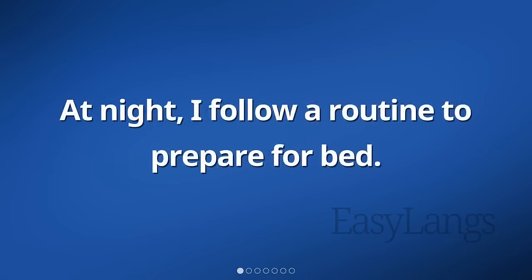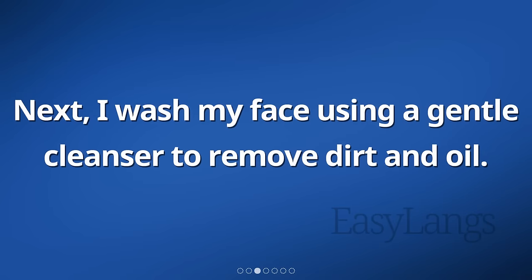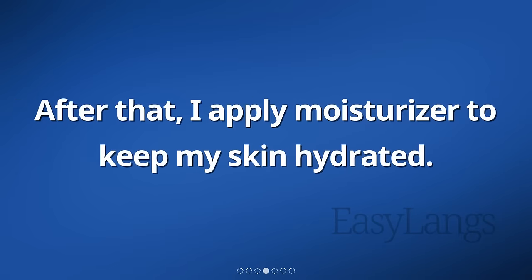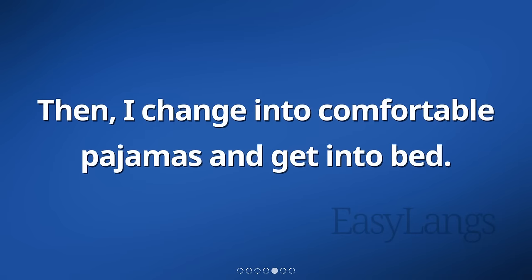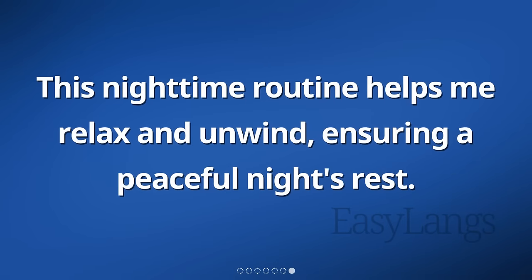At night, I follow a routine to prepare for bed. First, I brush my teeth, making sure to clean each tooth thoroughly. Next, I wash my face using a gentle cleanser to remove dirt and oil. After that, I apply moisturizer to keep my skin hydrated. Then, I change into comfortable pajamas and get into bed. Finally, I turn off the lights and close my eyes, ready to sleep. This nighttime routine helps me relax and unwind, ensuring a peaceful night's rest.